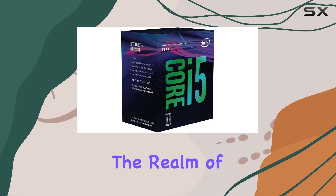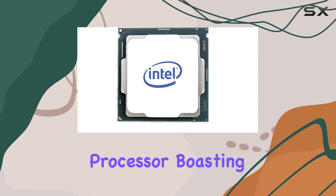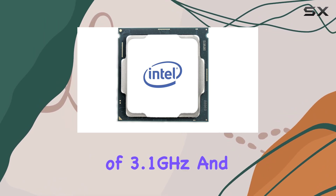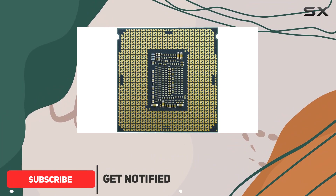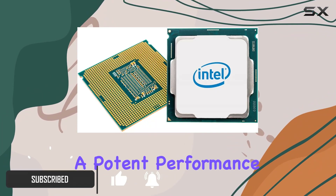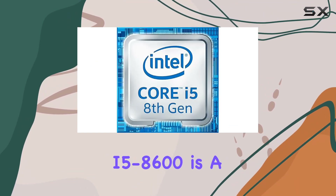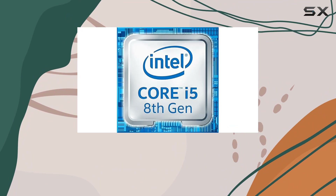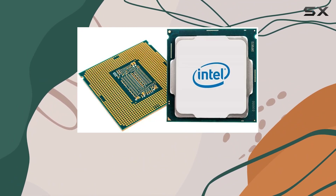Today, we're diving into the realm of computing power with the Intel Core i5-8600 processor. Boasting a CPU speed of 3.1GHz and a 9MB LGA1151 socket, this chip promises a potent performance for Windows users. The Core i5-8600 is a part of Intel's 8th generation lineup, and it doesn't disappoint when it comes to delivering seamless multitasking and efficient processing.